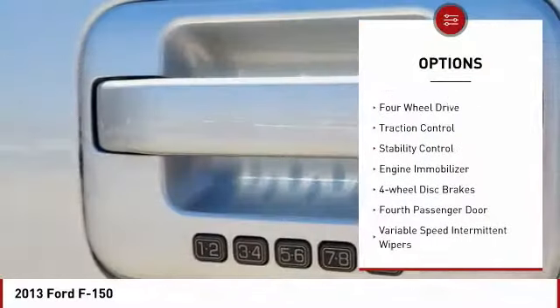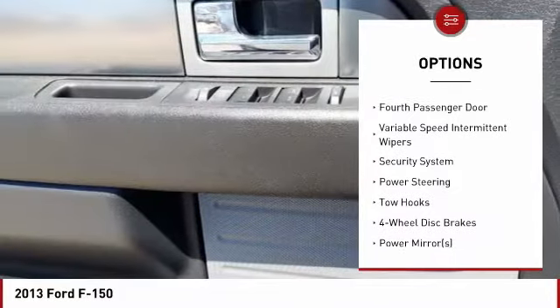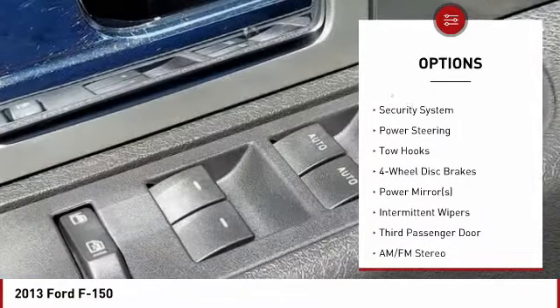Tire pressure monitor. Four-wheel drive. Traction control. Stability control. Engine immobilizer. Four-wheel disc brakes.